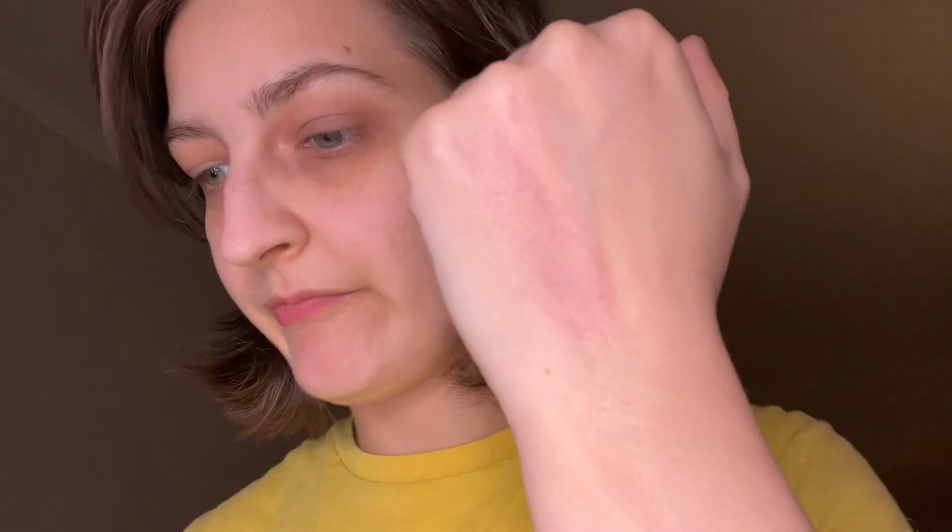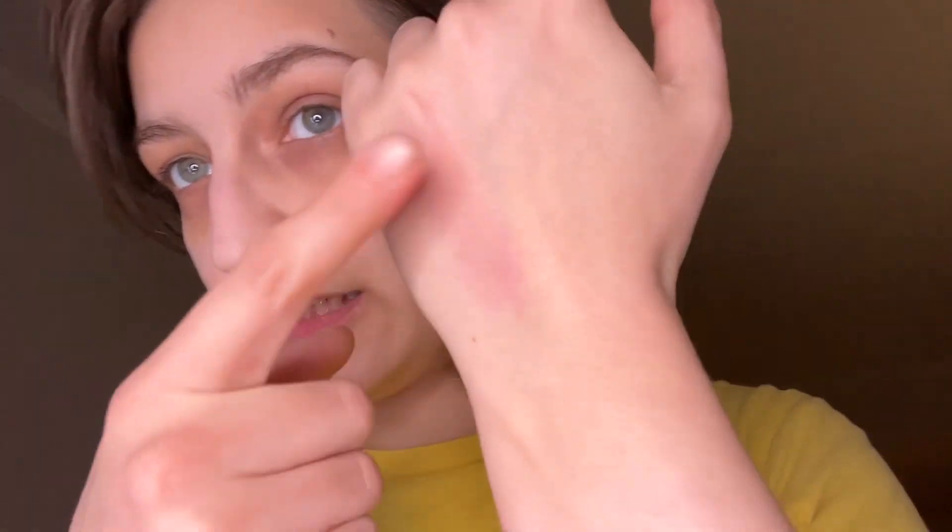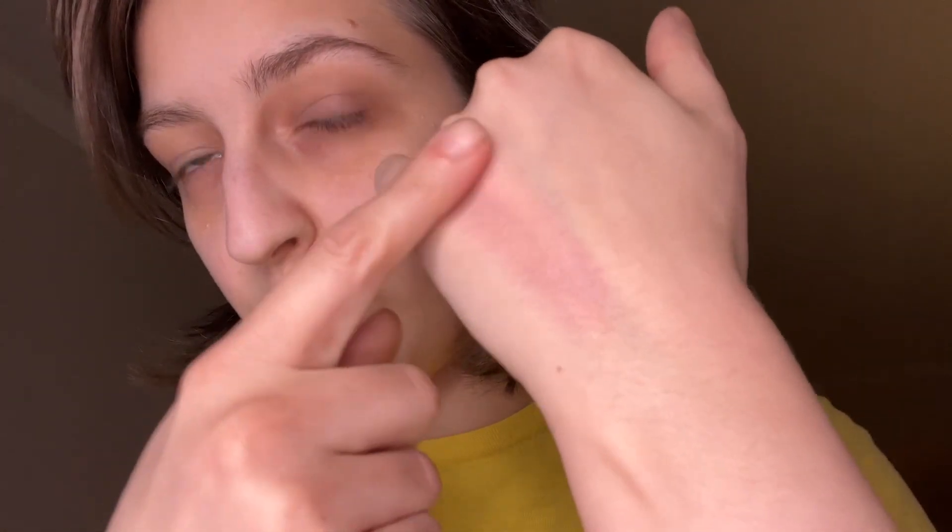That kind of looks like an orgasm — NARS orgasm — but now we're swatching. Oh, it's cream to powder. It dries down pretty good. It's not super dry but it's not tacky either. It's kind of balmy, like a mixture. That looks gorgeous. I like it. But swatches aren't always what you go for — you don't always believe swatches.